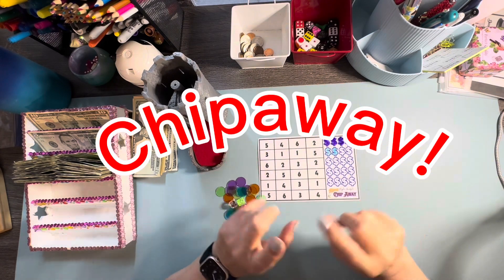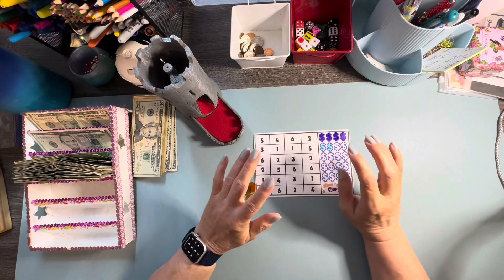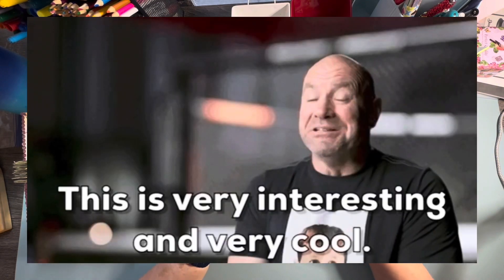Tonight I'm doing Chip Away, because I'm chipping away at the bills, at the debt. If this is content you're interested in, stay tuned.